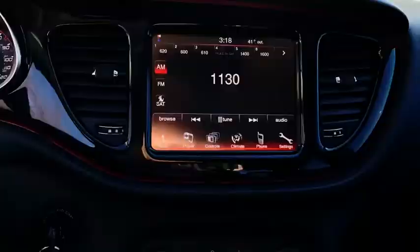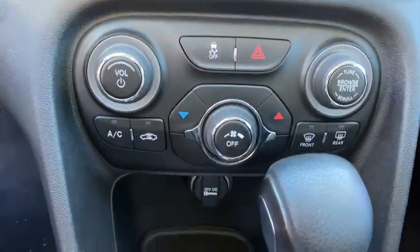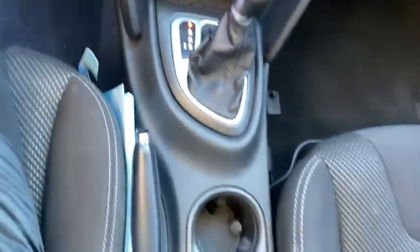Sirius satellite radio, brake assist, panic alarm, overhead console, tachometer, driver vanity mirror, front reading lamps, tilt steering wheel.